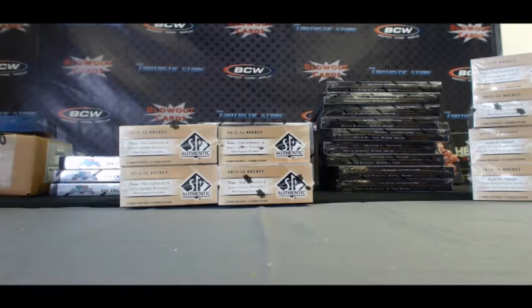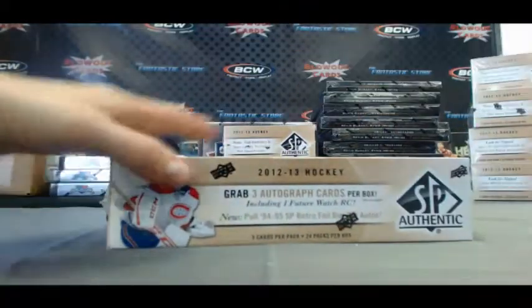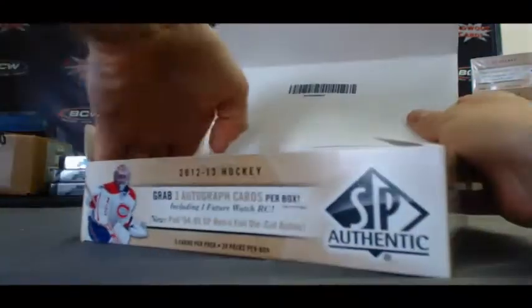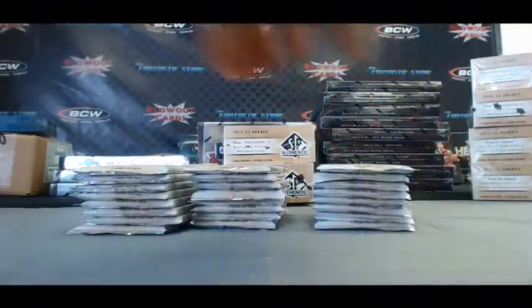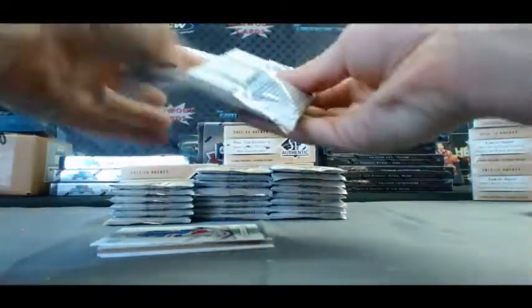Alright guys, back again. I've got Alex G here with four boxes of 2012-13 Upper Deck SPX Hockey here live on Blowout TV. This one just came into the shop. Alright buddy, good luck. Let's see what we got here. I'll stack all these up and make it easy to roll through. Warm box mojo.